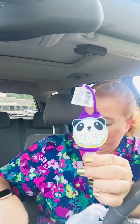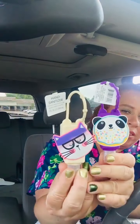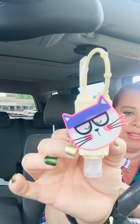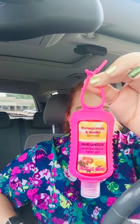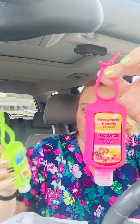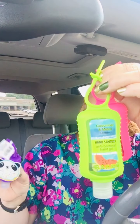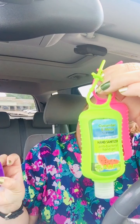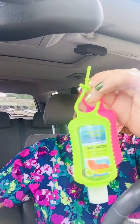They did have hand sanitizers — yes, there was a limit. So I got these two cute ones: the kitty with the glasses and the little panda. And then they had these larger ones. This is pomegranate and vanilla, and these are three fluid ounces. And this one's cucumber and melon — so these are larger than the little ones. The little ones are one fluid ounce. But they're really cute, of course, for kids and backpacks and school, or yourself.